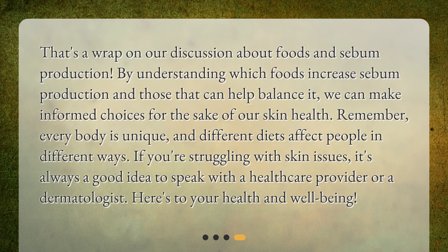Remember, every body is unique and different diets affect people in different ways. If you're struggling with skin issues, it's always a good idea to speak with a healthcare provider or a dermatologist. Here's to your health and well-being.